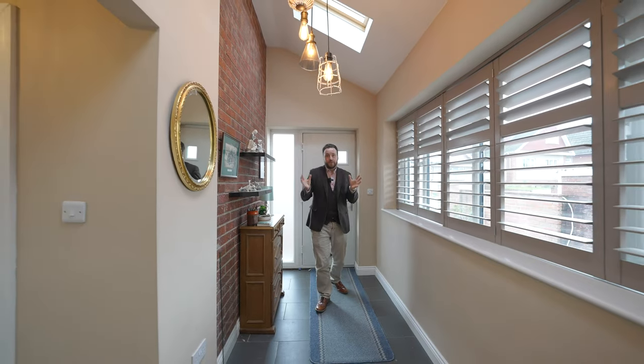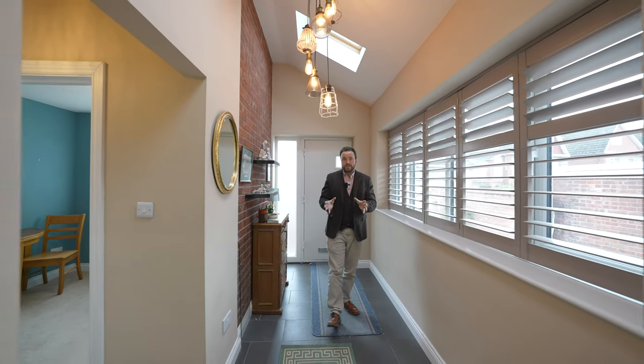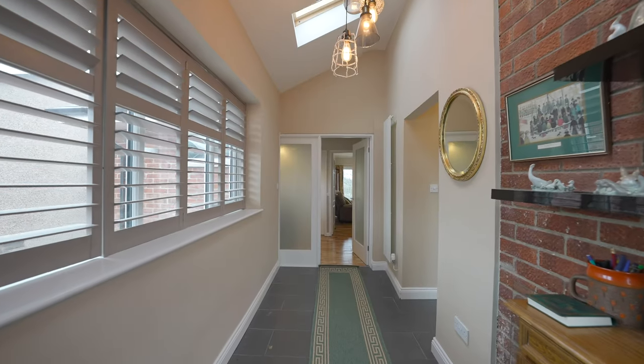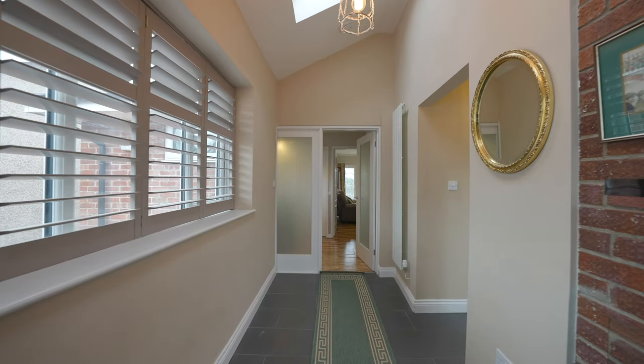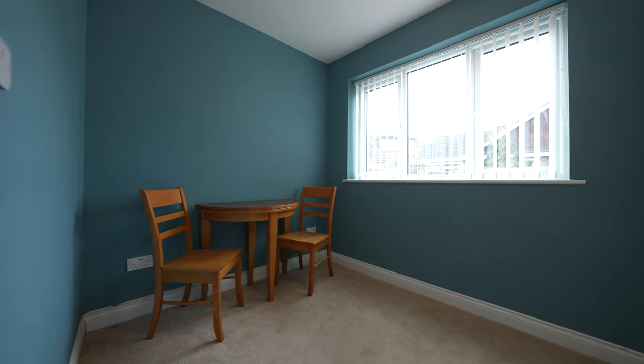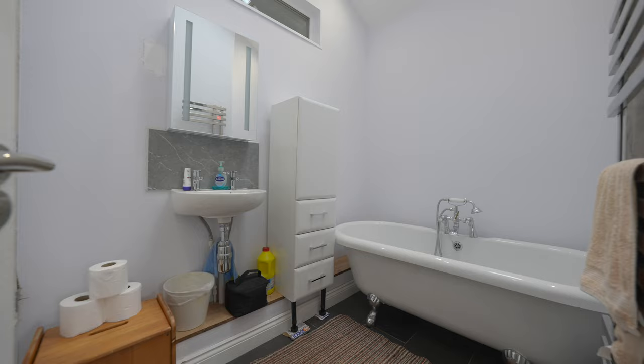Coming inside the property, you're first of all greeted by this expansive entrance hall with a vaulted ceiling and a row of windows that just floods this area with light. Leading off there is the first of the four bedrooms and also a bathroom, meaning this whole upper floor could be used as a bungalow.